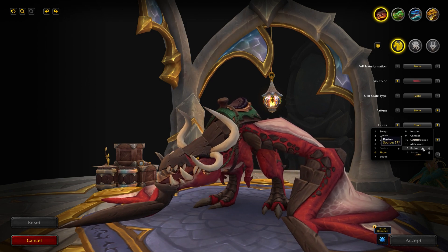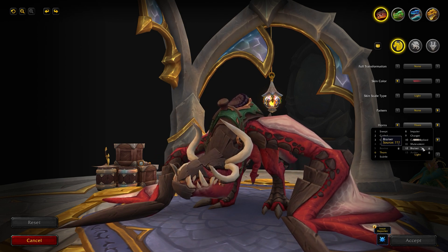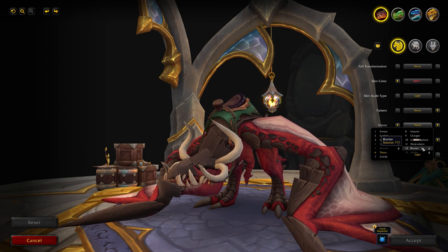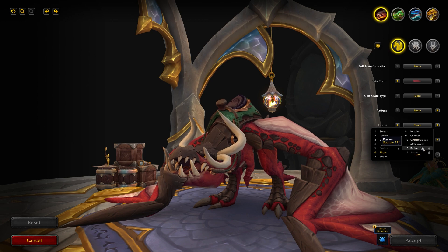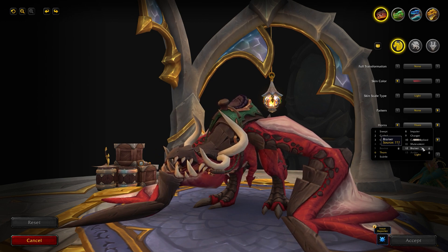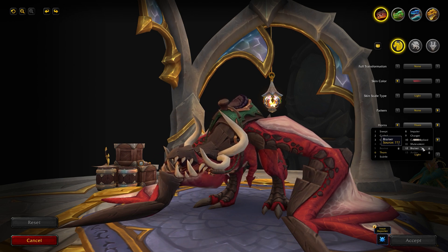The next horn option is Bruiser. The source shows question marks so we have no idea on this one — could be a world drop or anything, or again could not be implemented yet. This is the release client of 10.0.7 so it must be out there somewhere, just a bit of a mystery on where specifically. These are the Bruiser horns for the Renewed Proto-Drake.